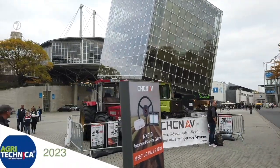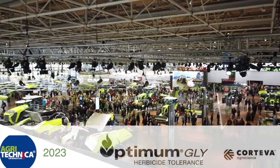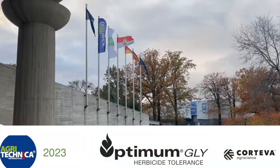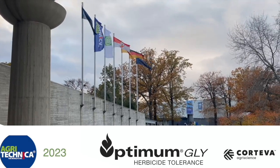RealAgriculture.com's coverage of Agritechnica 2023 in Hanover, Germany is brought to you by Optimum Gly, a new canola trait technology from Corteva Agriscience. Bernard Tobin here at Agritechnica reporting for Optimum Gly, brought to you by Corteva Agriscience.